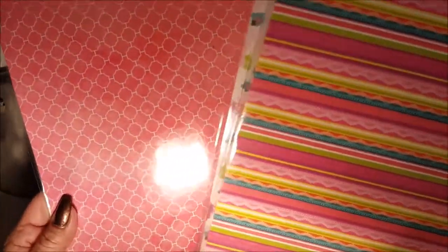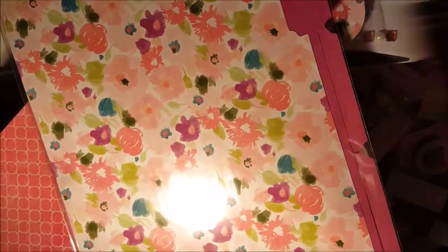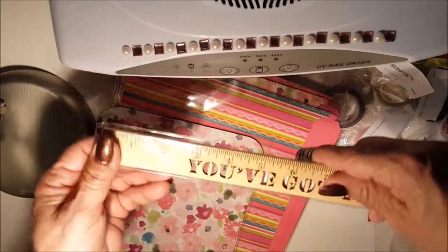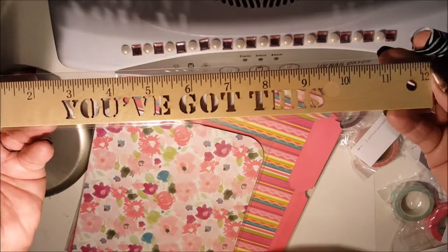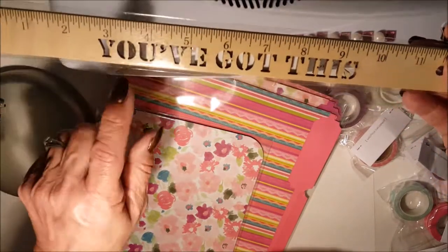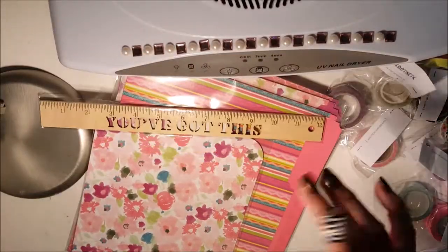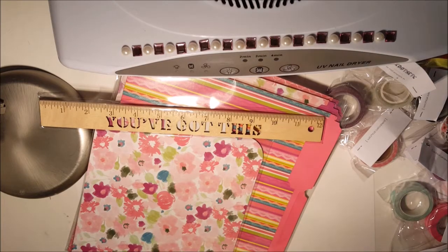Sorry for the light, but you can see that the file folder matches the mouse pad — that is so cute! I also had to get this ruler. It has a little cutout and says 'You've Got This.' They had other sayings on different rulers too. Oh, and I love this little notepad!